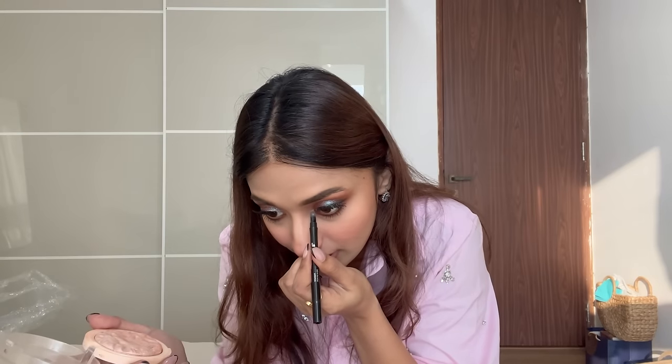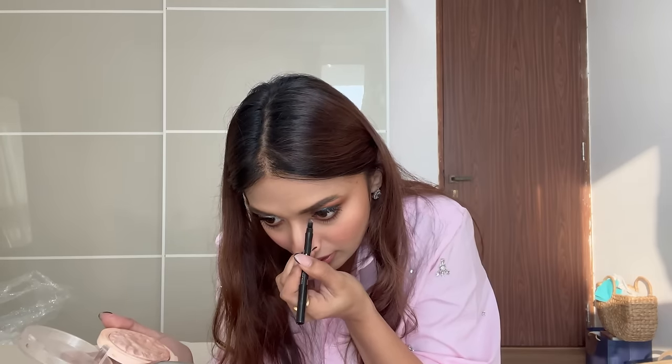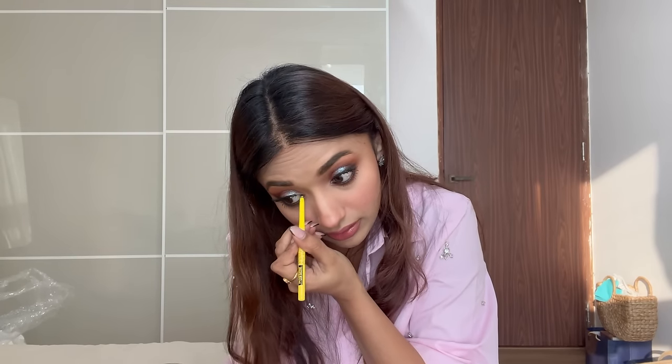Last few things: Revolution Highlighter Reloaded - take a brush like this, whatever works well with your under eye crease. And now the very last thing - kajal. I use this Maybelline kajal.